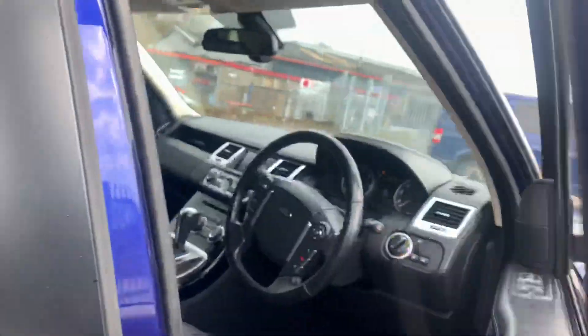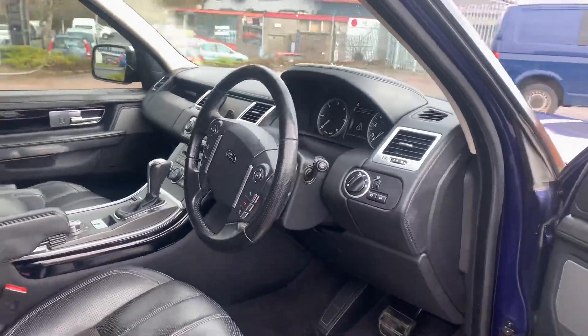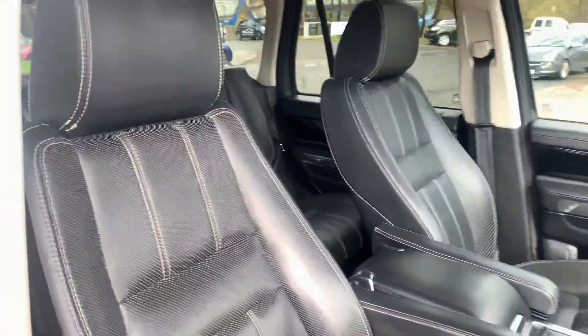It's covered just over 119,000 miles, with excellent service history. It's a HSE model, with a nice white stitch in the perforated leather.